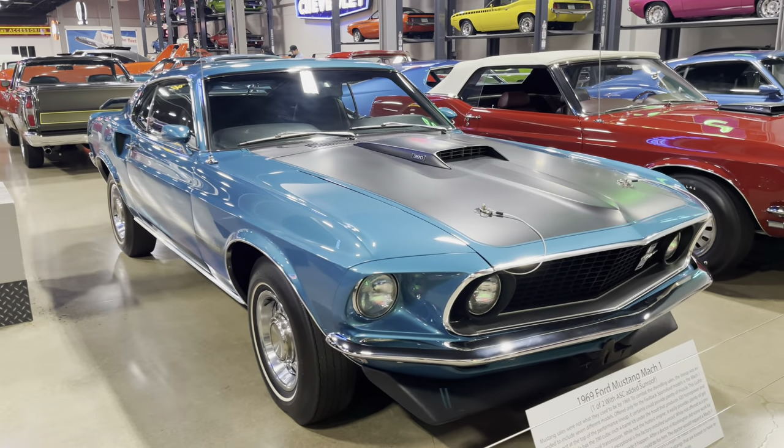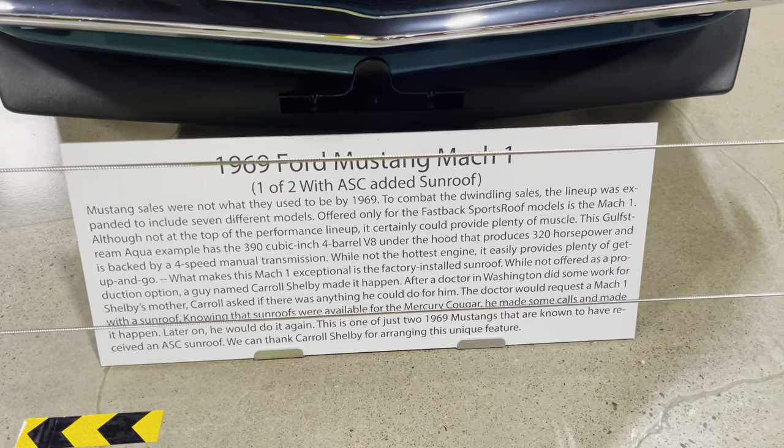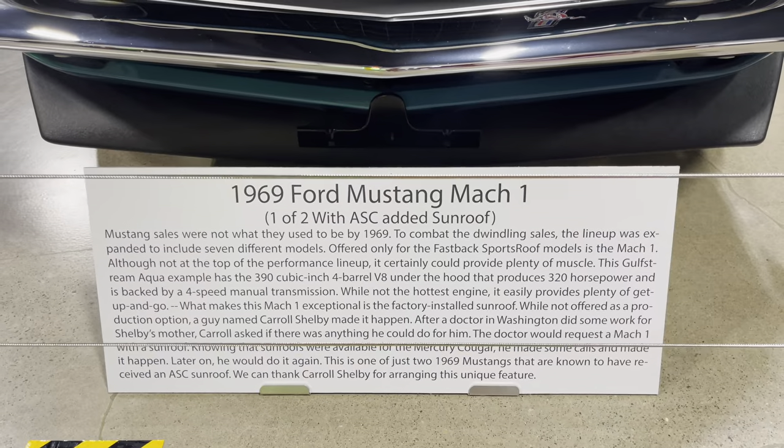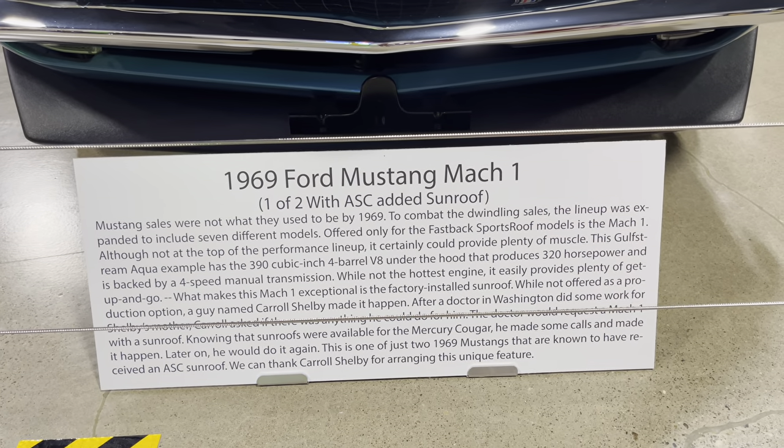So they built this one and then they built another one. There's only two, they say, that went through with a factory sunroof. And the ASC company is the same one who did my sunroof Challenger.